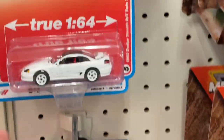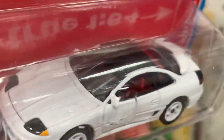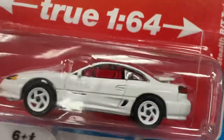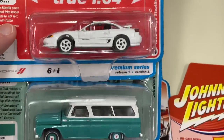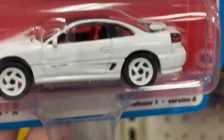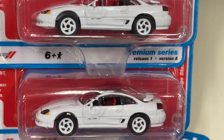Oh wow, look at this — that's the Stealth RT Twin Turbo, 1992, in white. Looks really cool in white, little black top there, red interior on this one. Wow, another nice one. They have two of these. Those white wheels look nice.